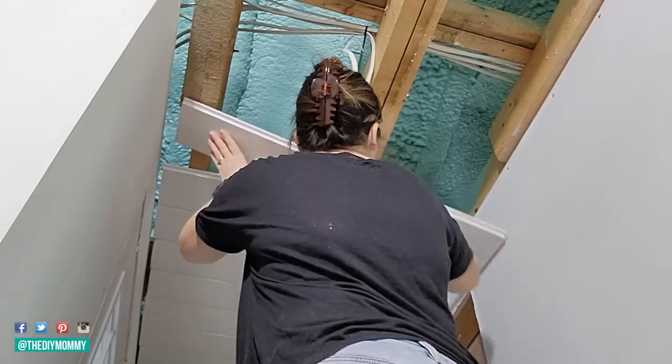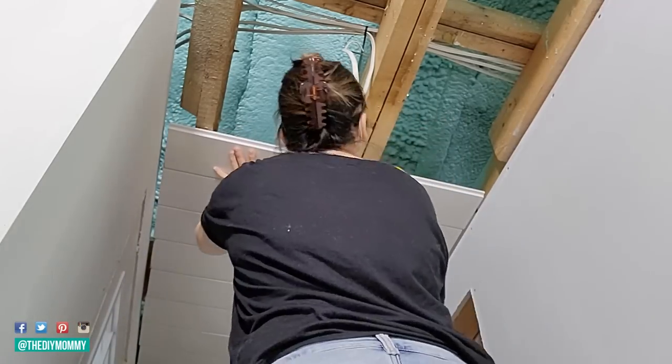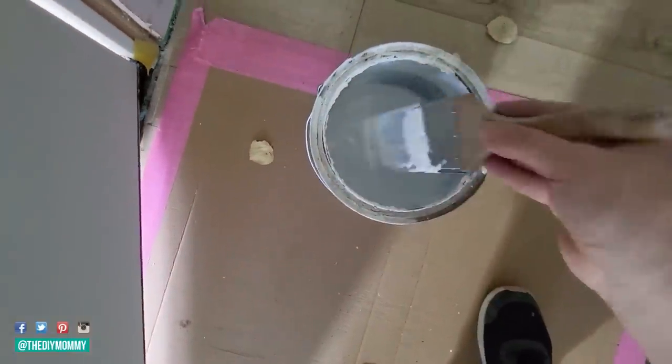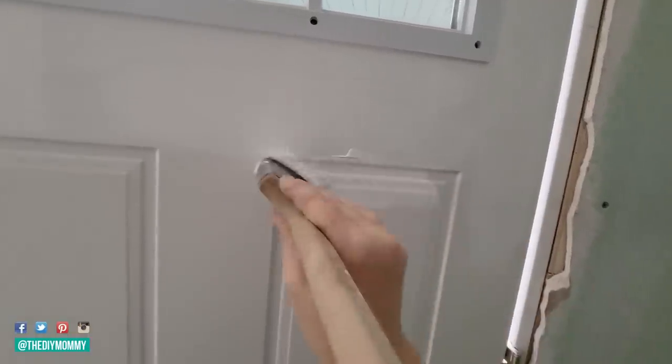Now I'm finishing the shiplap ceiling in the rest of the hallway — it's really easy to install and it's pre-painted. I want to make the door a really fun color, so I'm starting by priming it with a bonding primer to make sure the paint sticks really well.